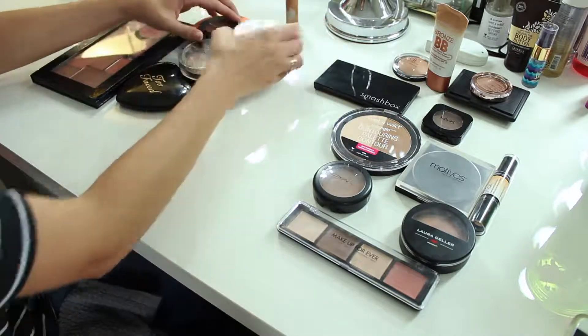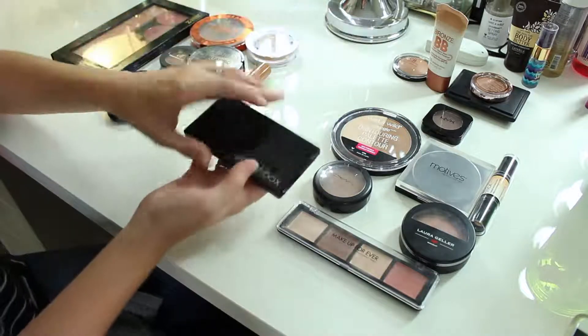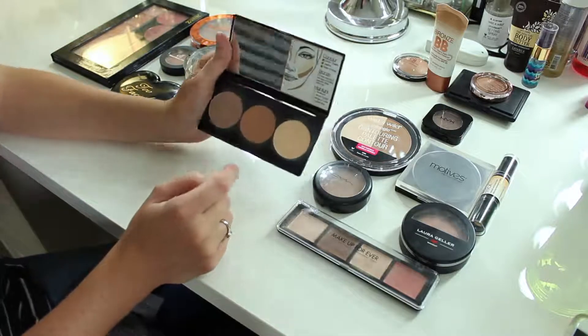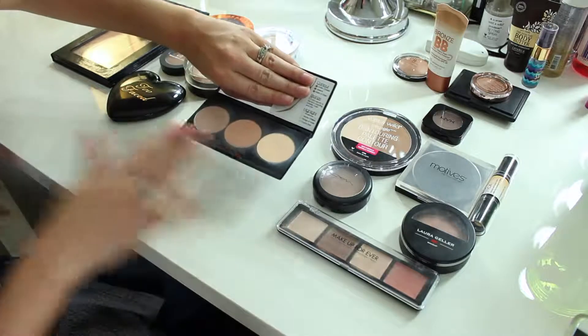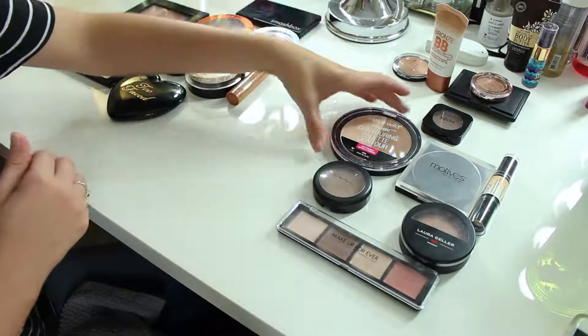I know I'm keeping the Smashbox Couture kit — it does also have a bronzer in there. This is just good stuff. I don't really use the powder in it too much, but it's not a bad powder. I love this so I'm definitely not getting rid of it.